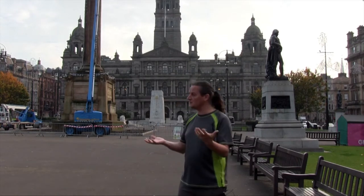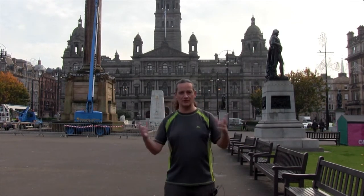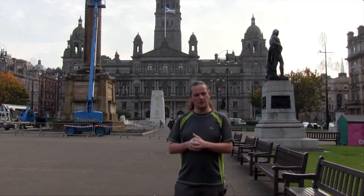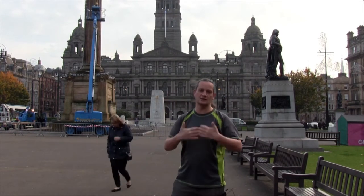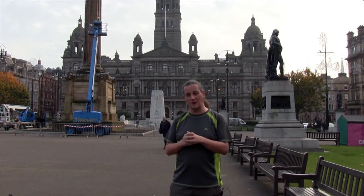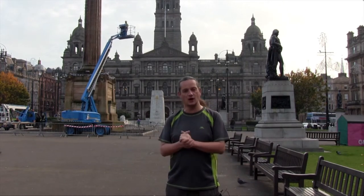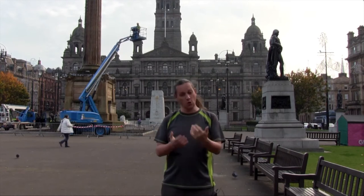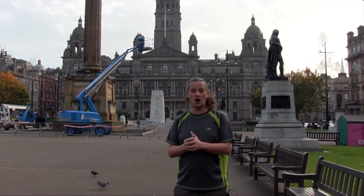We need to remember that the character of the square has very much changed over the years. When the statues first started arriving, this was effectively a housing area — we were surrounded entirely by domestic space, and what we're standing on now was the gardens of those houses. As the city moved westwards from the medieval area to the east through the 18th and 19th centuries, the square became the centre of the city, with many public buildings around it, most obviously City Chambers behind me, and the cenotaph in front of it — the most recent significant monument. Today we're talking about the 12 figurative statues that go all the way around the square, almost all of which arrived during the 19th century.